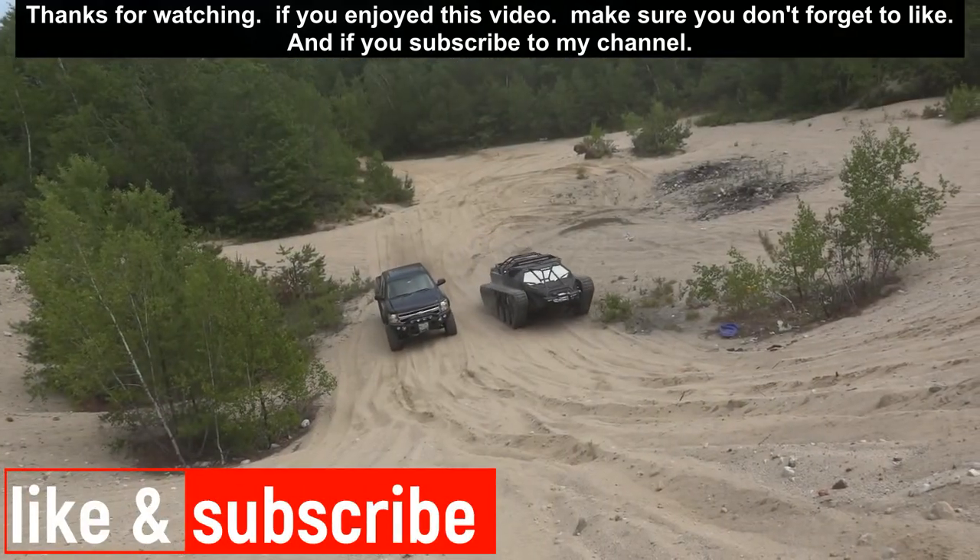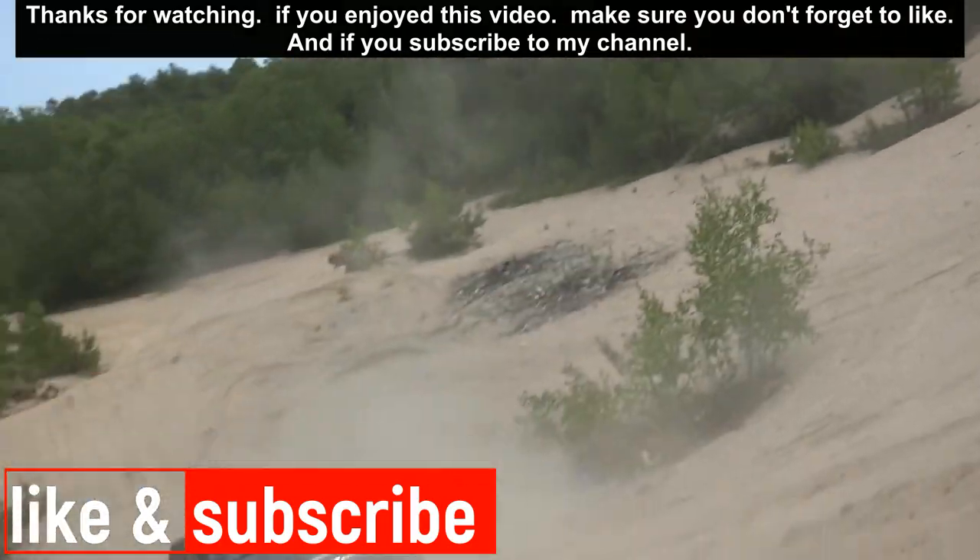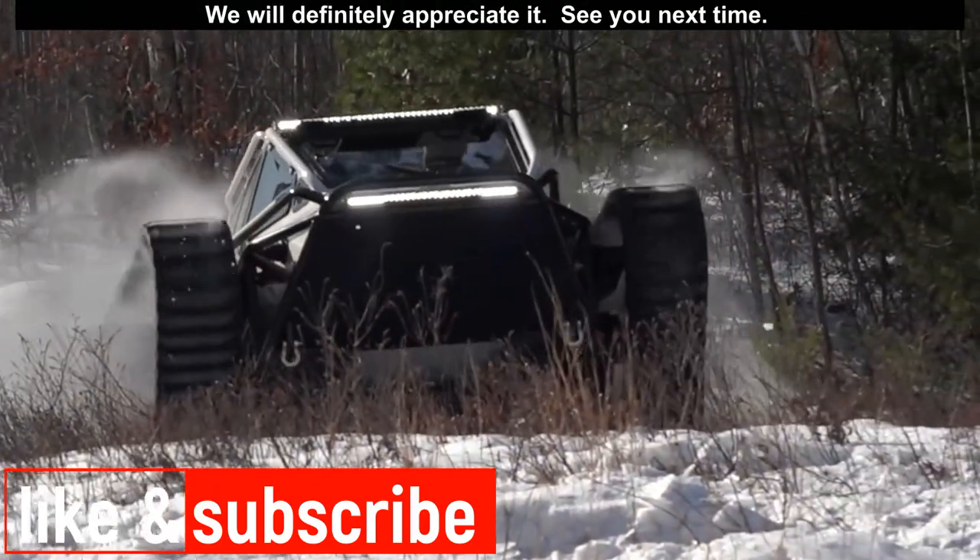Thanks again for watching. If you enjoyed this video make sure you don't forget to like, and if you subscribe to my channel we will definitely appreciate it. See you next time!